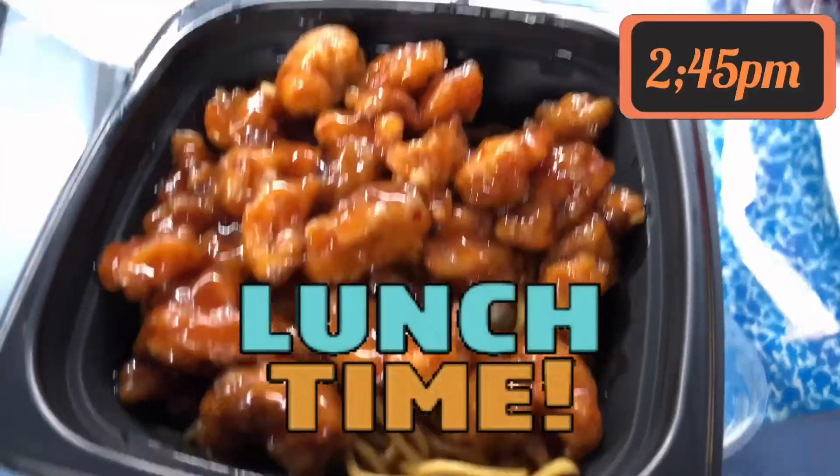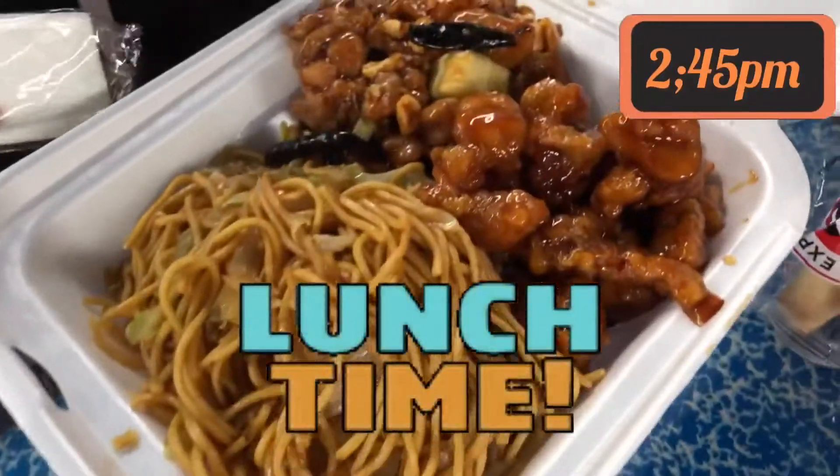Here is our lunch. I got orange chicken and chow mein, and I got orange chicken and chow mein as well.